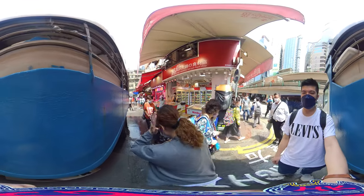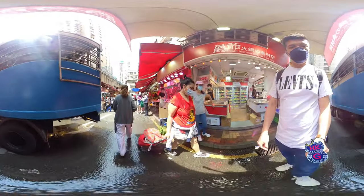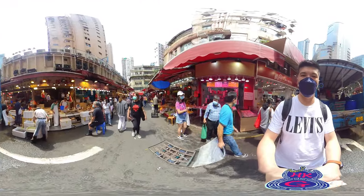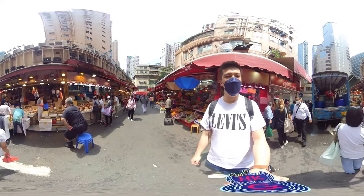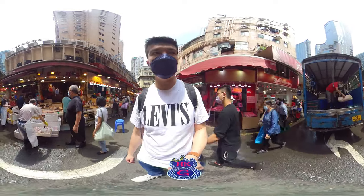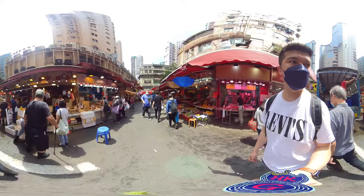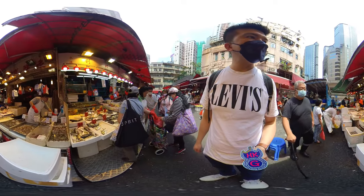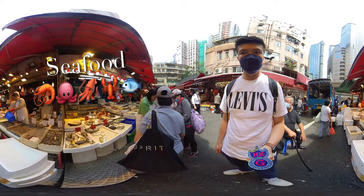So now we are in the Bowlington Market. It's a wet market — you can see it's very wet. This is the truck where they transport the fish and seafood. It's like a moving aquarium. So that's the fish. Seafood — very much alive.